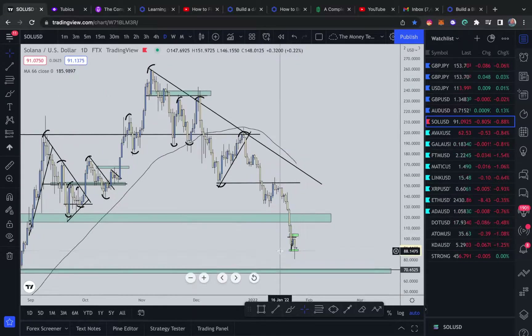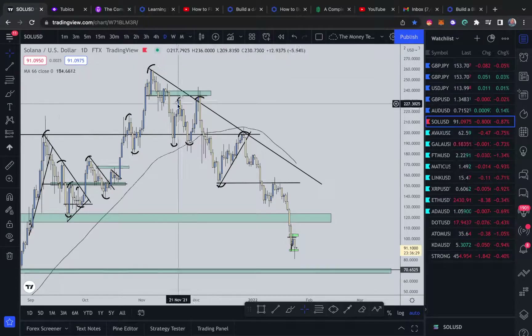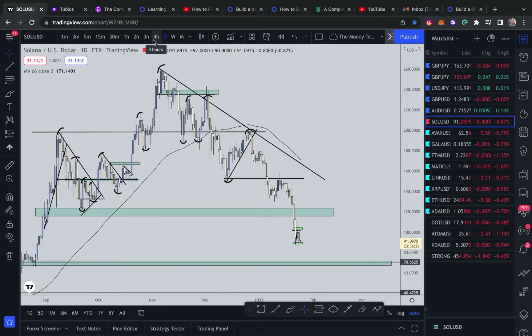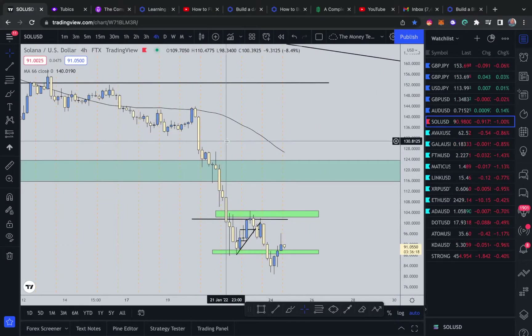It can be said price may be starting to find support, or maybe we will start to consolidate in this area before going up or continuing down. Let's go to the four-hour to get a better insight of what's to come.